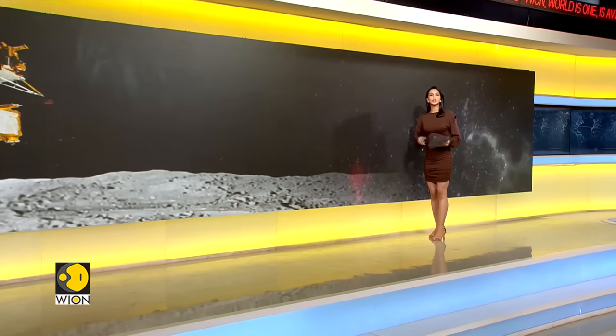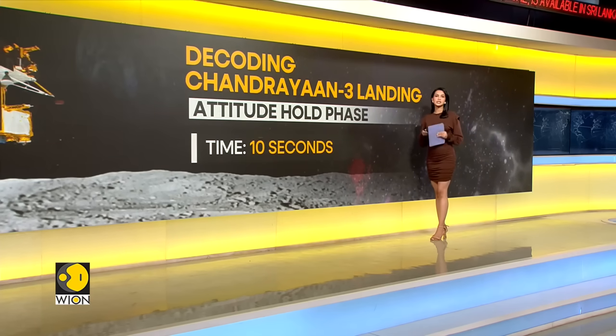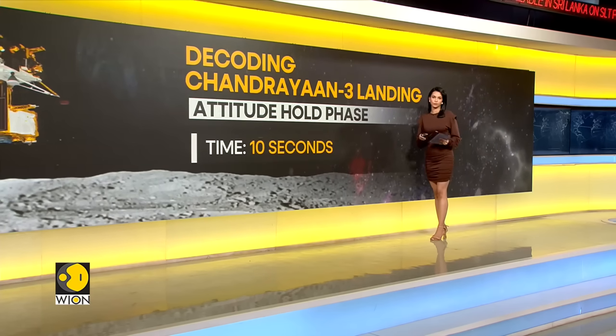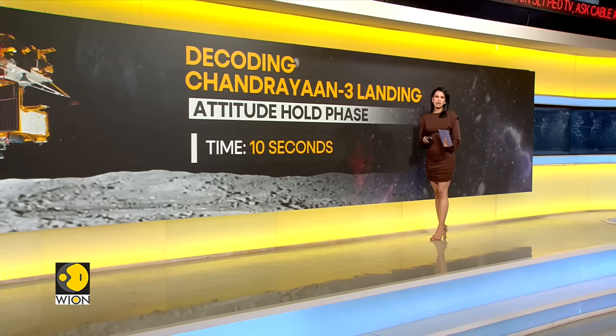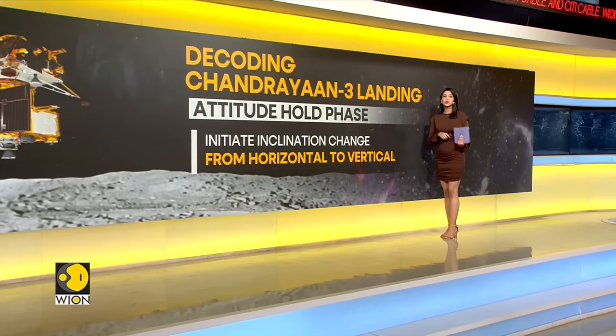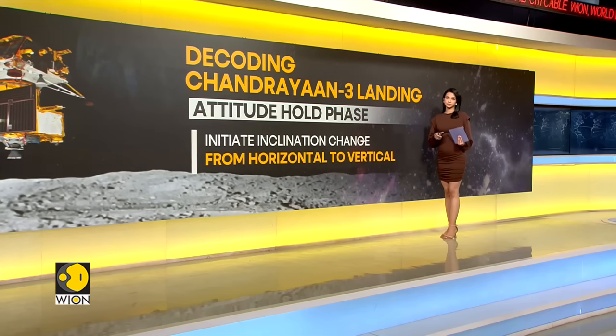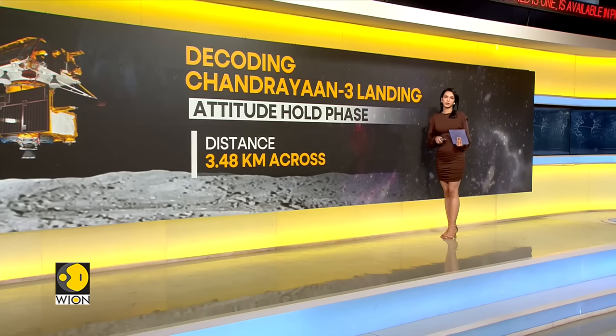When the lander reaches a height of 7.42 kilometers from the moon's surface, it will go into the attitude hold phase, lasting around 10 seconds. During these 10 seconds, the lander will make its first tilt from a horizontal to a vertical position, covering a distance of 3.48 kilometers in the process.